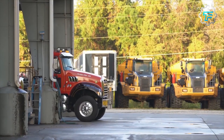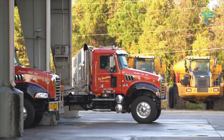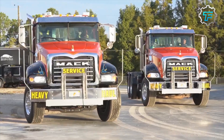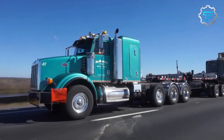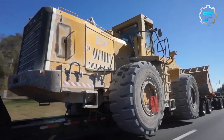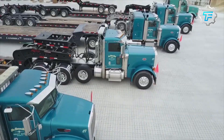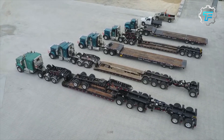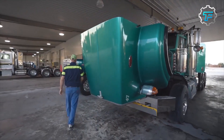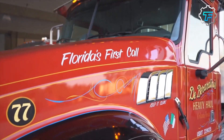At number 5, we got the Mack Granite MP7. The Mack Granite MP7 is a heavy-duty tank truck that is popular in the construction and mining industry. It has a maximum horsepower of 405 and a 117-gallon capacity fuel tank. The truck's exterior boasts a reinforced cab construction that guarantees durability and longevity of use. Overall, the Mack Granite MP7 is a dependable workhorse with the perfect balance of power, comfort, and efficiency that makes it a preferred choice for many tank truck drivers.